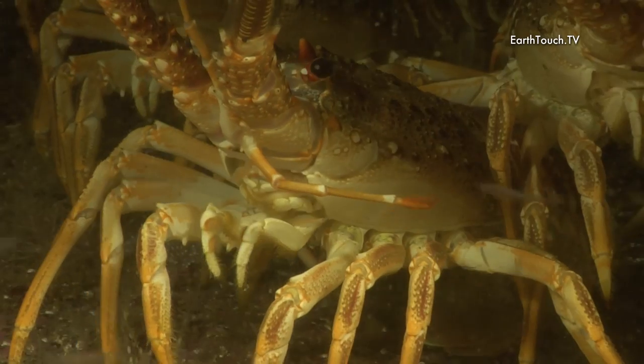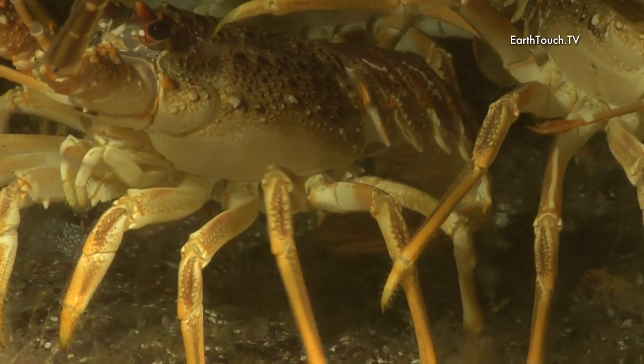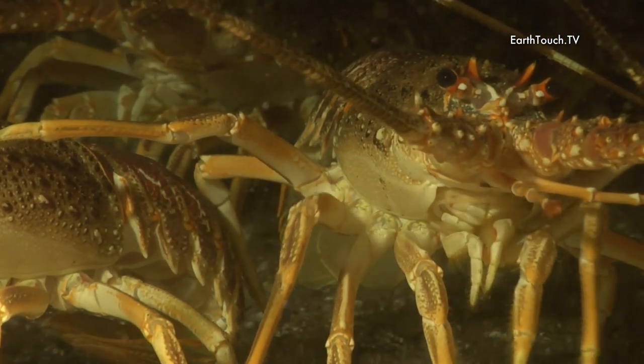All armed with extremely powerful claws, obviously for holding on to the seabed and the mussel beds, and they are able to use their mandibles to rip open mussels and eat them.